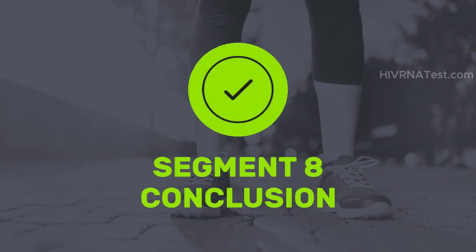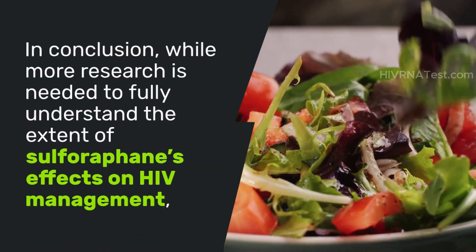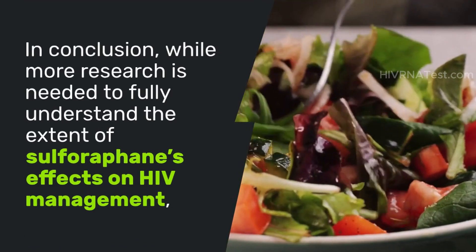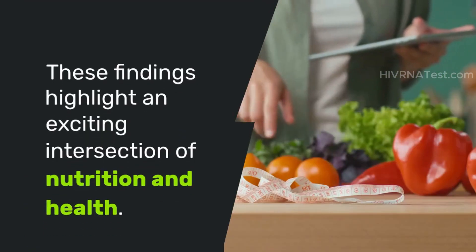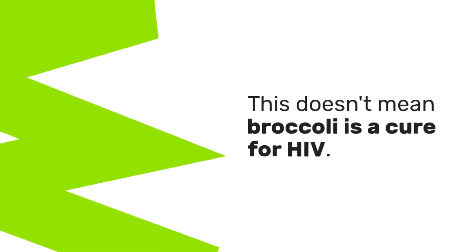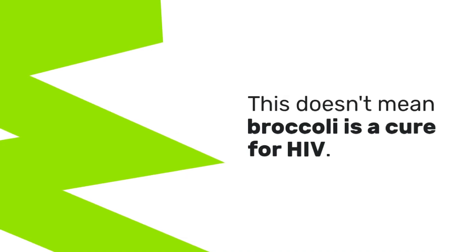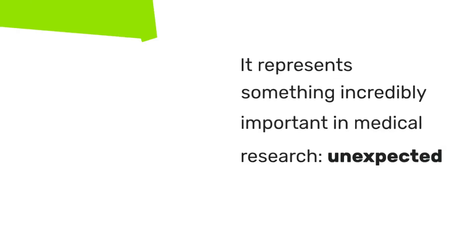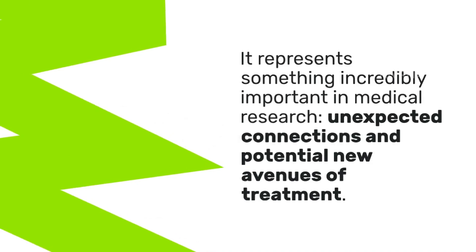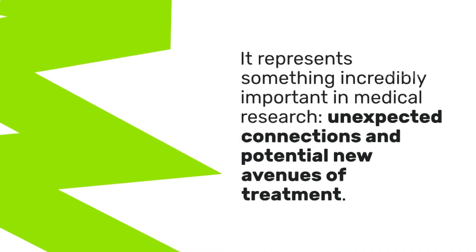In conclusion, while more research is needed to fully understand the extent of sulforaphane's effects on HIV management, these findings highlight an exciting intersection of nutrition and health. This doesn't mean broccoli is a cure for HIV, but it represents something incredibly important in medical research — unexpected connections and potential new avenues of treatment.